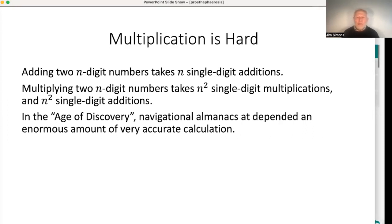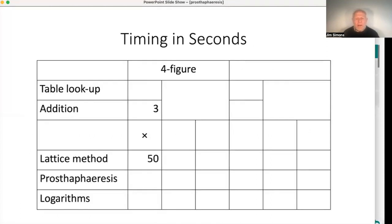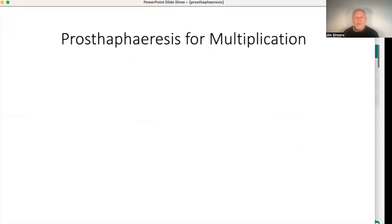In the age of discovery, sailors were going around the world discovering continents, and they took navigational almanacs with them which depended on an enormous amount of very accurate calculation done by astronomers — working to an accuracy of 10 digits or even more. So I'm going to build up a table of how long these different methods of multiplying take. The first two entries are: three seconds to add and 50 seconds to multiply using the lattice method with four-figure numbers.